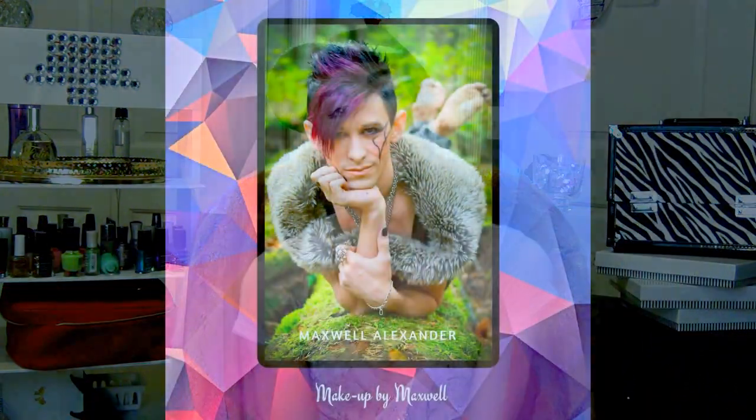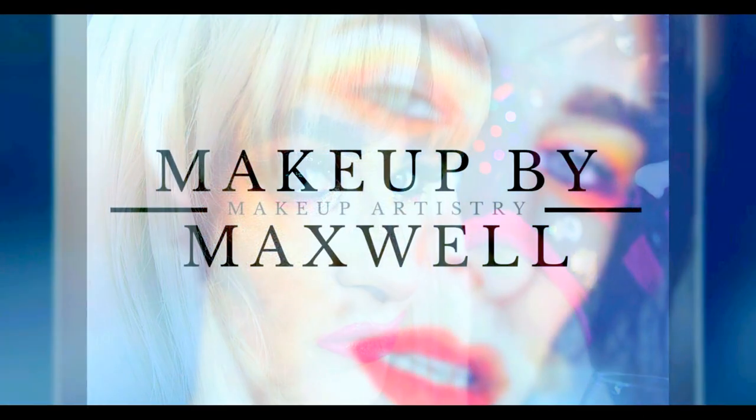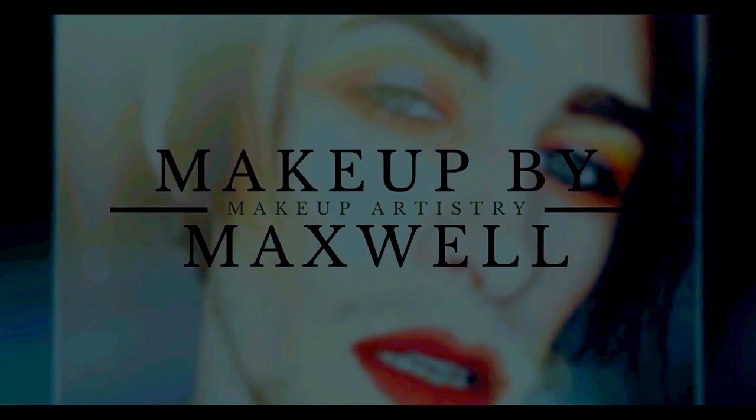Hi everybody, welcome back to my channel. I'm Maxwell Alexander and you are watching Makeup by Maxwell. Thank you so much for being here, I really appreciate it — much love going out to all of you.